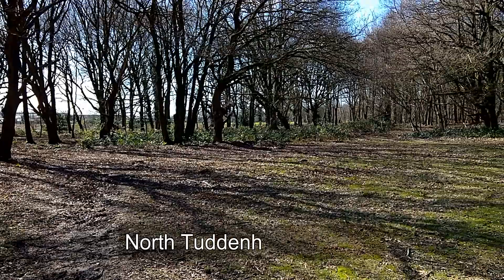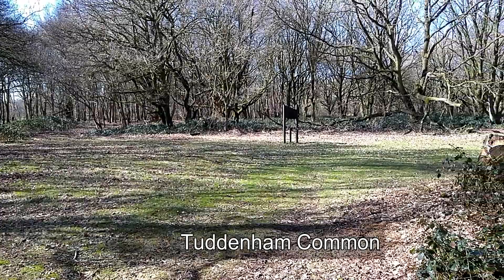The second memorial to the crew of Kentucky Baby is on North Tuddenham Common, overlooking the crash site.